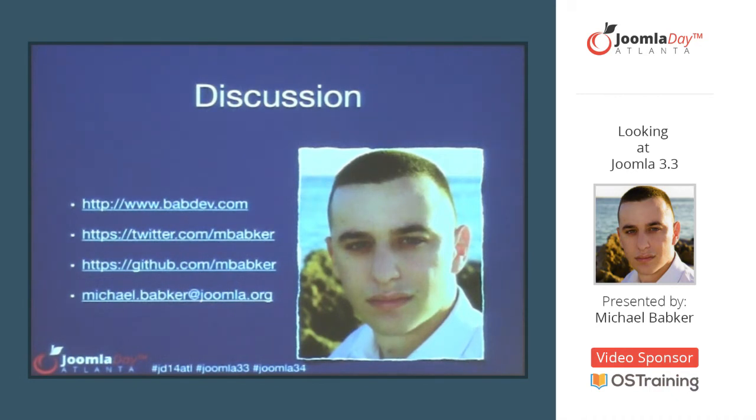Question from the audience: Going from 1.5 to 2.5 to 3 — is there going to be a lot of core changes? Moving 1.5 to 3 is very difficult. Going from 2.5 to the 3 series, it's a lot less drastic. The bigger change is in the templating because of the switch to Bootstrap. I've done a couple of 2.5 to 3 updates with no issues with core whatsoever. The challenge is extensions that aren't updated for the 3 series.